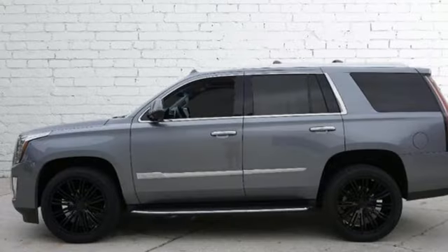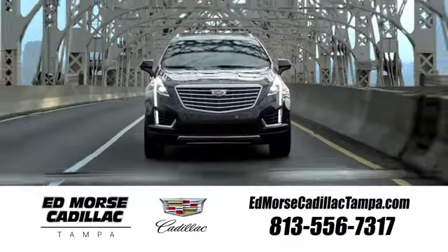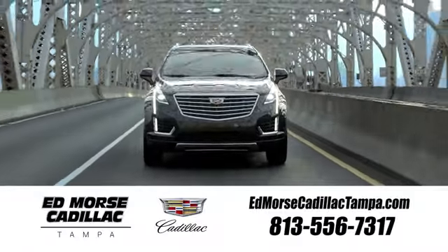Cadillac — a luxury maverick. Stop in for a test drive and make it yours today. Visit our website at edmorsecadillactampa.com or call us today. For value and for service, it's Ed Morse.